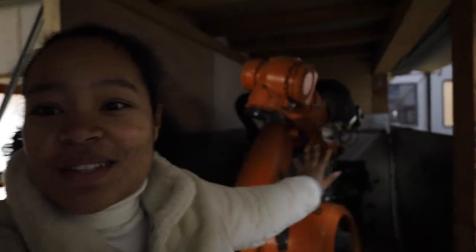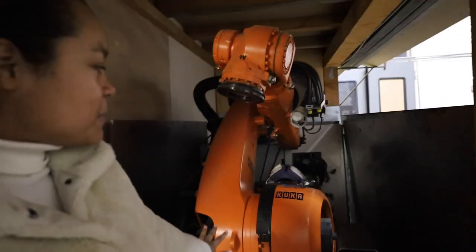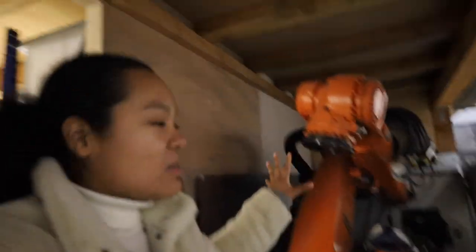Over here behind me is a new robot arm that just arrived and we put together. It's really awesome. There's gonna be a plastic extruder, so it's gonna be able to make huge things out of plastic, just like a 3D printer, but much, much bigger.